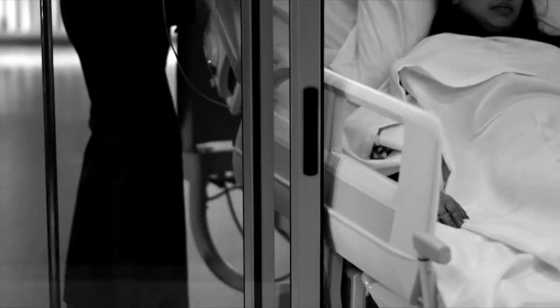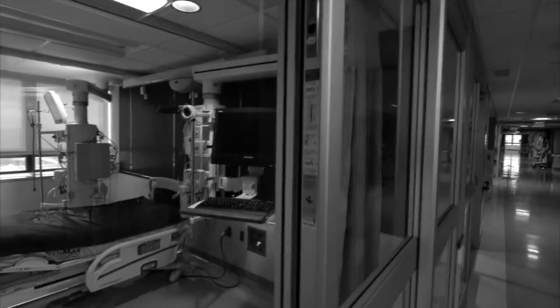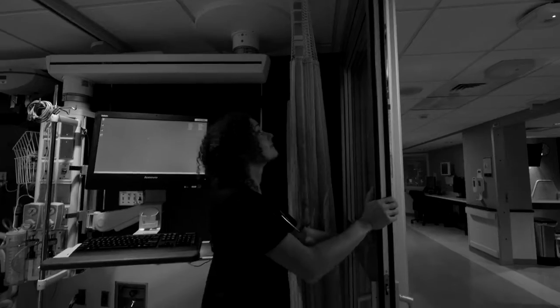Tight spaces, potential hazards, confusion, and excessive noise. This environment can be counterproductive to the healing process.